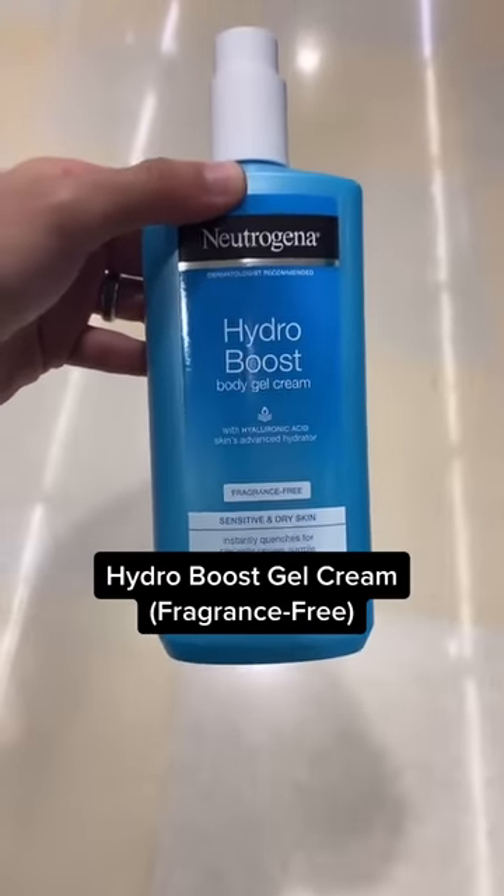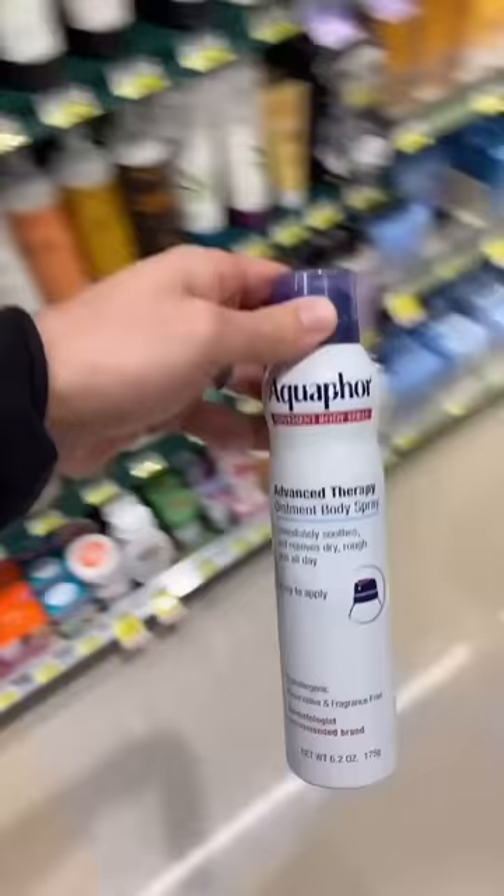The best body moisturizers you can find at any grocery store. The Neutrogena Hydra Boost line is great — make sure you look for the fragrance-free option.